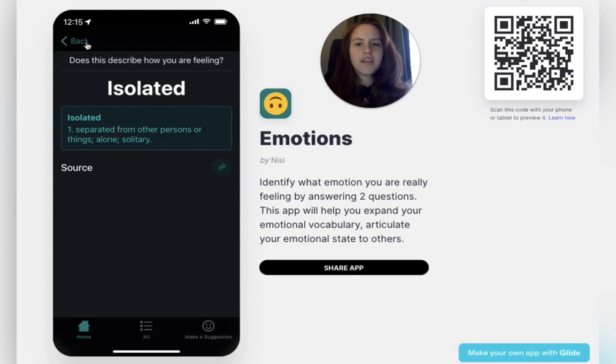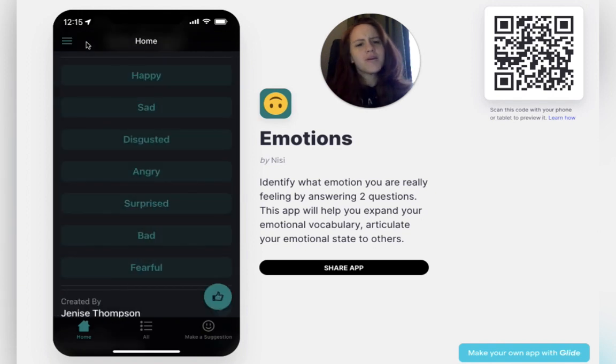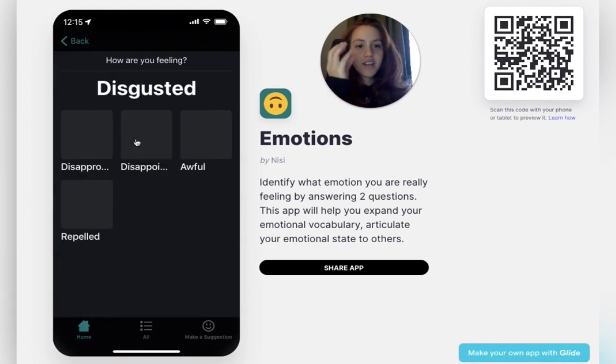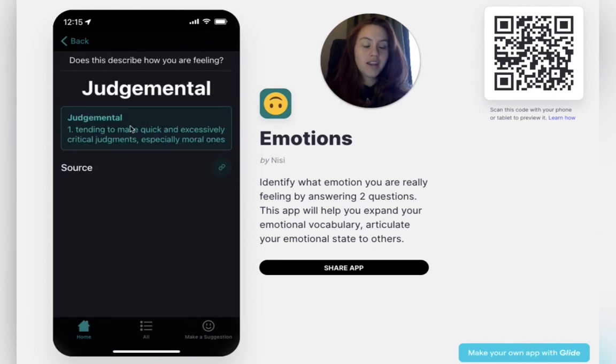So this app can help you take your big emotions — from just saying 'I'm okay, I'm feeling sad' — to really understand what you're feeling. And that's all it is: being able to define and give you that vocabulary of what you're actually feeling.